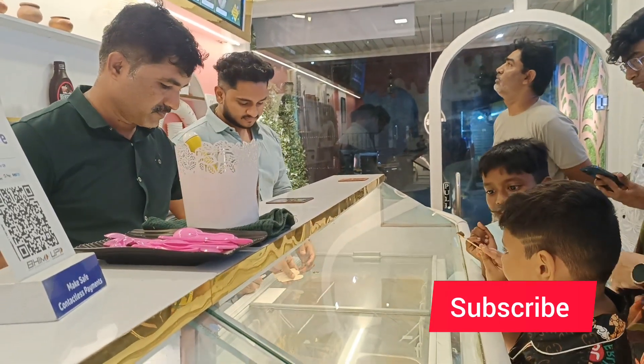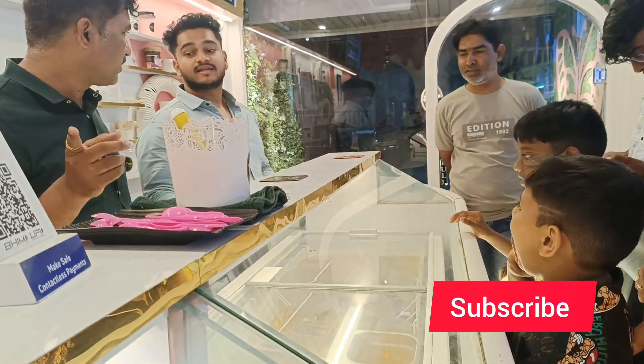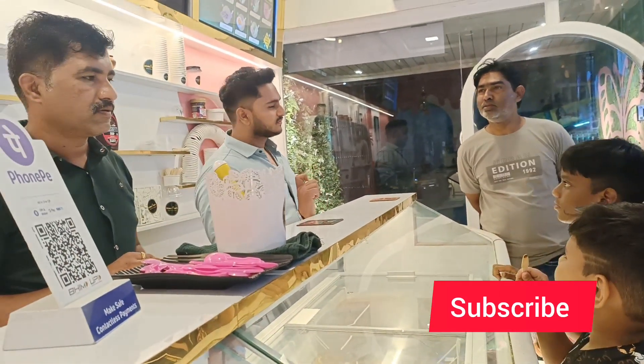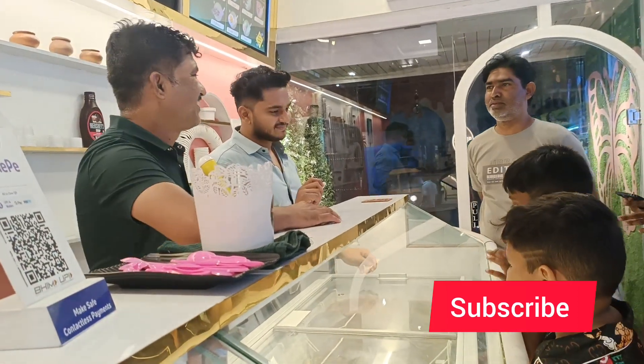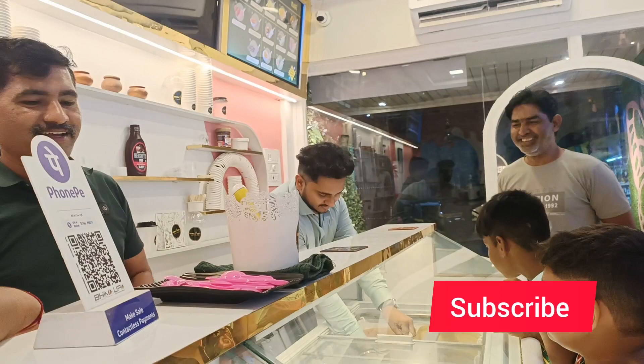I have been eating so many varieties of ice cream today. I've tried natural flavors from many places but I liked this one the best. I did a lot of research here and I will definitely be visiting again — especially for the stuffed ice cream.